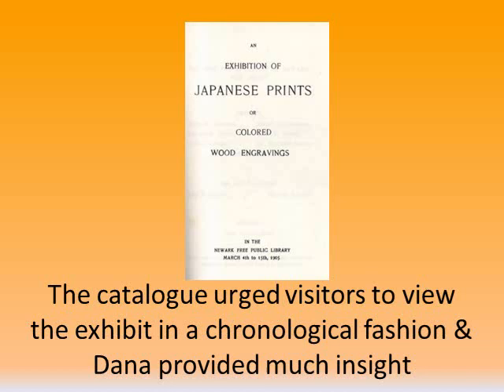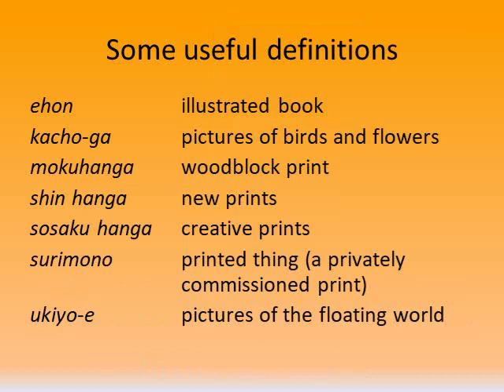In 1905, Dana curated an exhibition of prints he collected for the library between 1895 and 1905. Dana wrote a catalog in which the viewer was instructed to tour the exhibit in a certain order, so that they could understand how Japanese art evolved over the centuries. In the catalog, Dana asked the viewer, "Why should this interest us?" And his answer was: because of the simple and pure beauty of the artwork. Dana goes on to explain the peculiar character of Japanese pictorial art, elaborating on the play with perspective, the lack of shadow, and the overall simplicity. Dana's personal collection was also exhibited during this time on the fourth floor of the library.